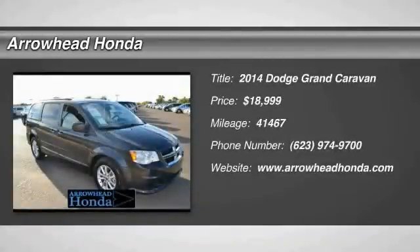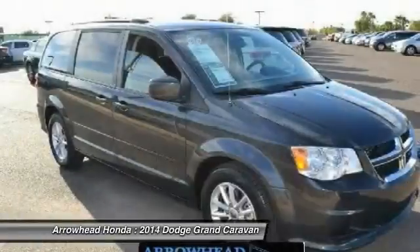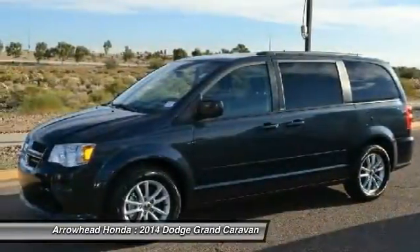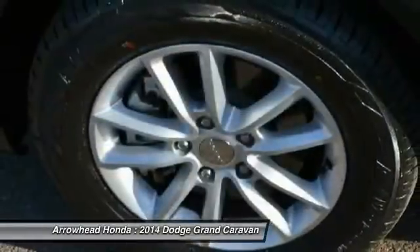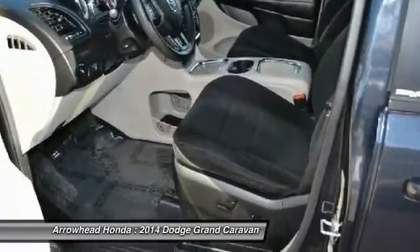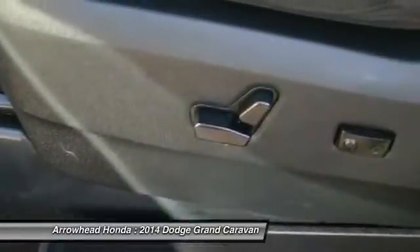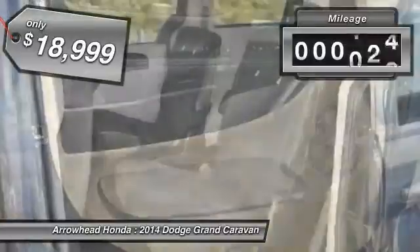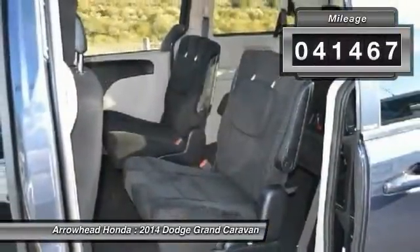The 2014 Grand Caravan. The Dodge Grand Caravan received the government's highest front and side crash rating of 5 stars. Its vast interior is widely praised, with an innovative seating arrangement, versatile cargo storage, and enough entertainment features to keep the kids entertained on road trips. It is priced below $20,000, and this vehicle has less than 45,000 miles.